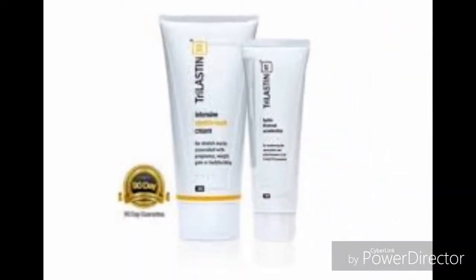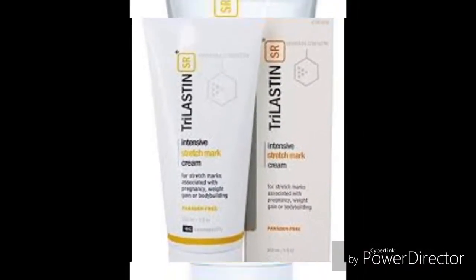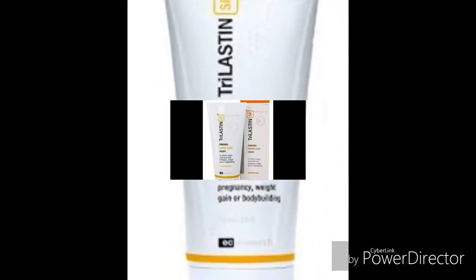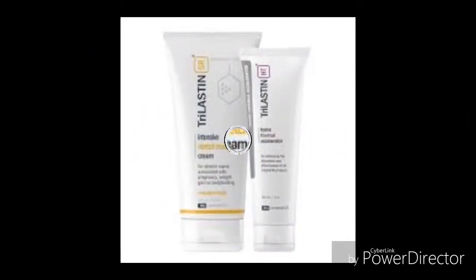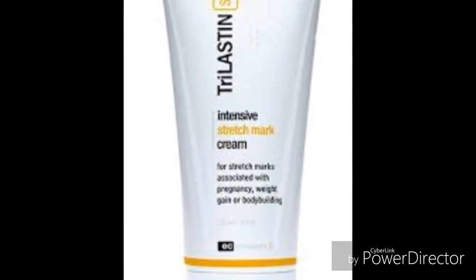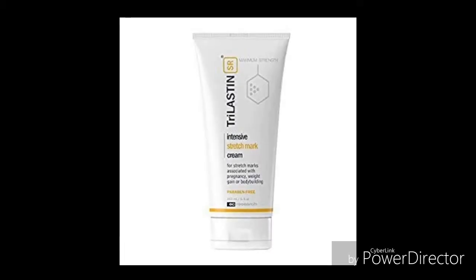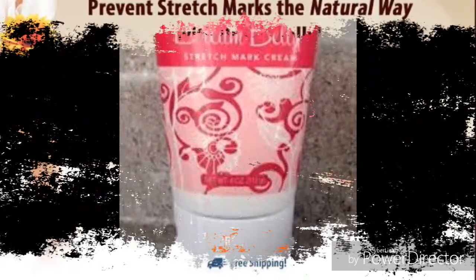Trilastin SR Intensive Stretch Mark Cream. Trilastin has a great ability to reduce stretch marks, although there have been some complaints about the efficacy of the cream. It is advised to use a derma roller to increase the penetrability of the cream, making it easier to remove the stretch marks. Nevertheless, this cream is still one of the top products.